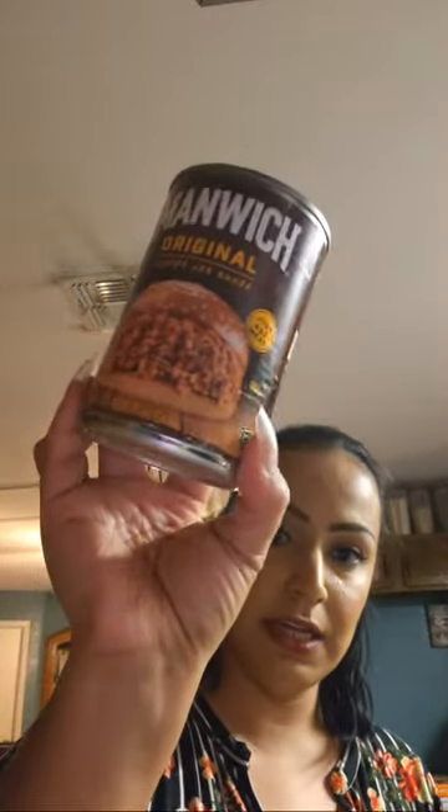We also got four cans of Manwich Original Sloppy Joes — the 15 fluid ounce cans. I'm going to have sloppy joe night; I'm not sure if it'll be this week or next week, but we will be having sloppy joes.